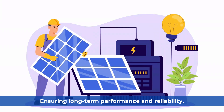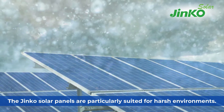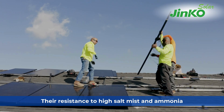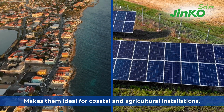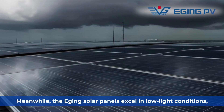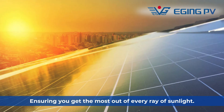Ensuring long-term performance and reliability, the Jinko Solar panels are particularly suited for harsh environments. Their resistance to high salt mist and ammonia makes them ideal for coastal and agricultural installations. Meanwhile, the Edging Solar panels excel in low-light conditions, ensuring you get the most out of every ray of sunlight.